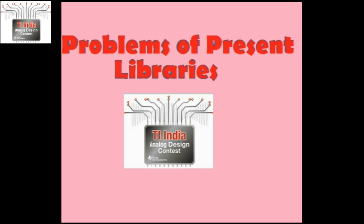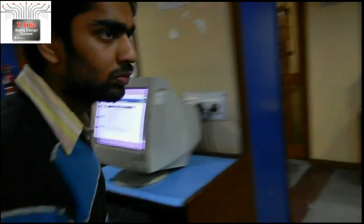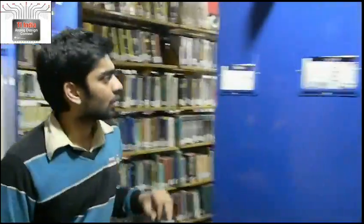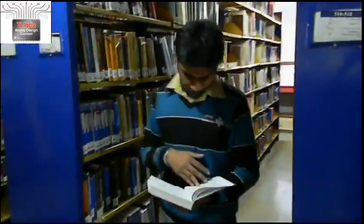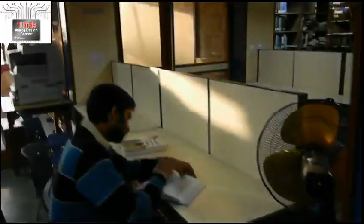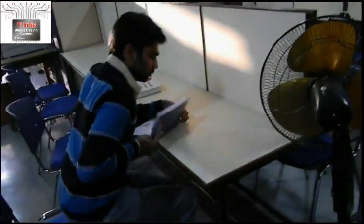To understand the requirement of the Smart Library Management System, we will first analyze the problems that present libraries face. This is a video at our university library where a user searches for a book and gets a location from the database. He finds the book at the assigned location, lifts it up, reads it for a while, tampers the book, and probably writes on it. Then he places it back in a different location.